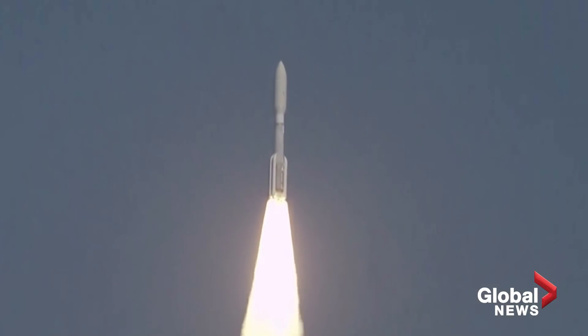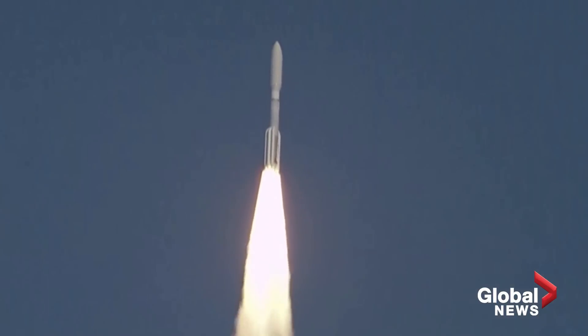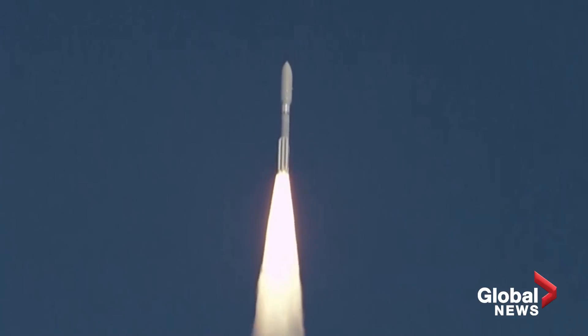Pitchover program. Passing 15 seconds into flight. PU has gone in closed loop control. The RD-180 is throttling down to 67% thrust as expected, engine response looks good.